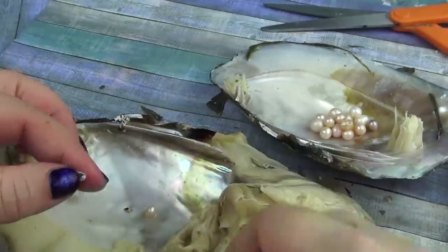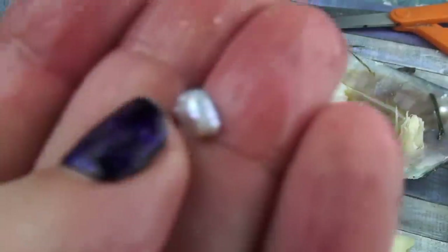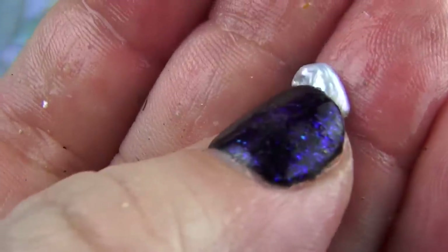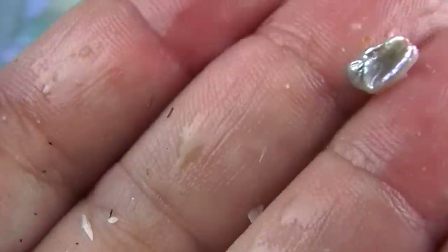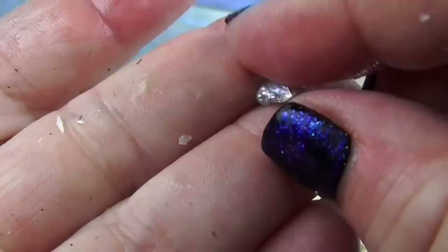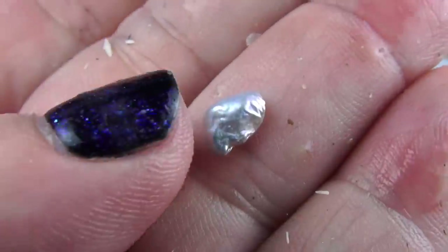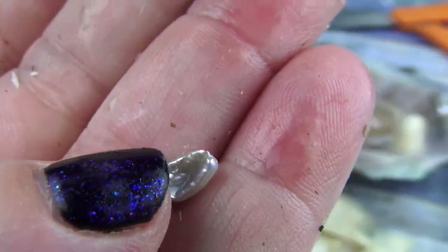Look at this — this is a pearl. Look at that pearl. Look at this one and look at that one. When you say no two pearls are alike, look at this. It's beautiful. It's holographic.